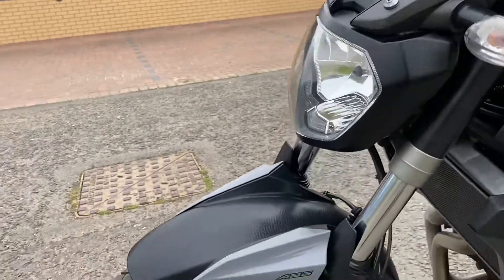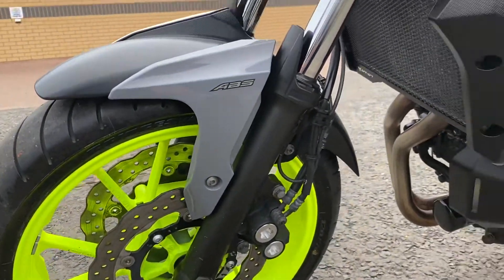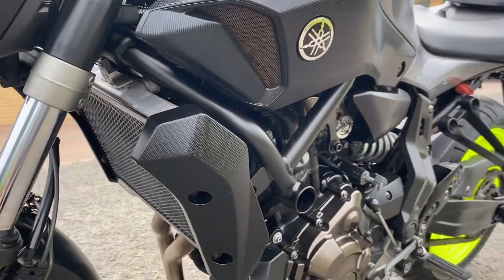These do get bought to be used so you do see a few that are a little bit raggy around the edges, but this one doesn't seem to be — it's a nice bike.